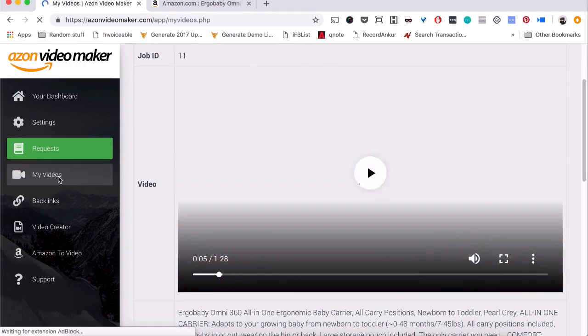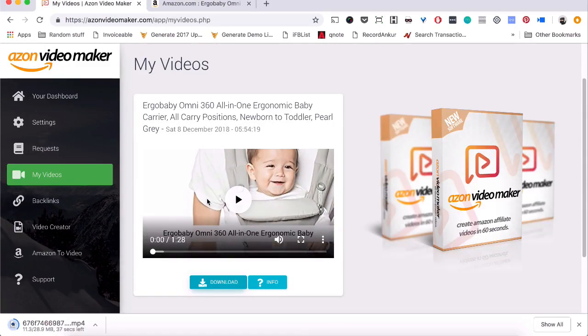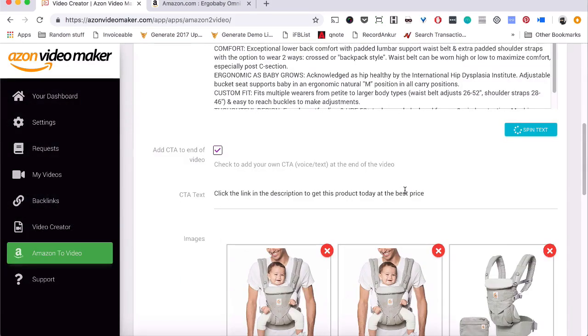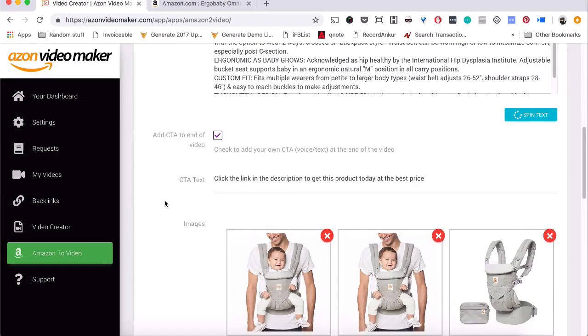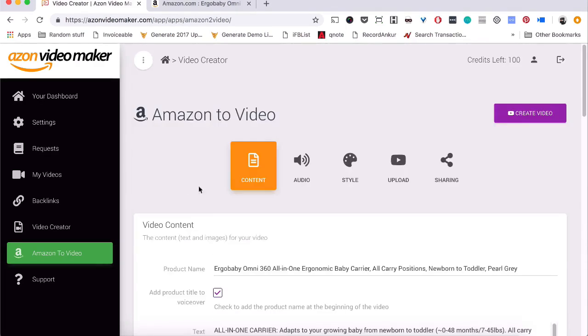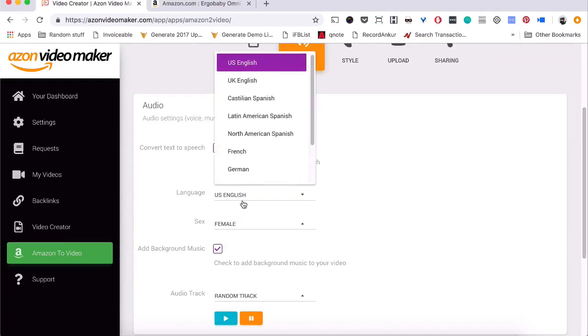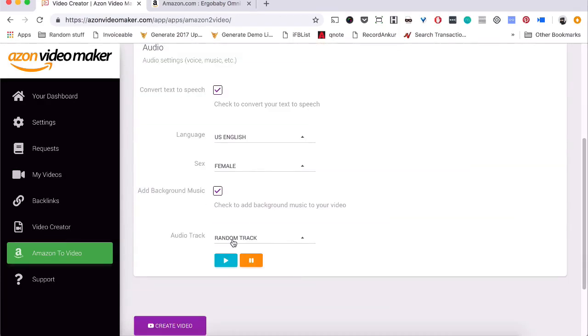Azon Video Maker creates a complete affiliate marketing video with text, images, and voiceover already done for you in just minutes. I've seen a lot of video maker software, but this is the one that actually creates a money-making video right out of the box. You can add more images, edit the text about the product and features, add calls to action, change the colors, and even select from 14 different voices with multiple languages and background music.